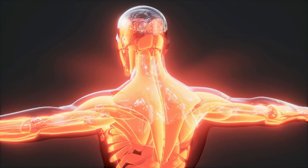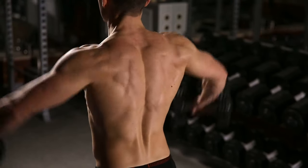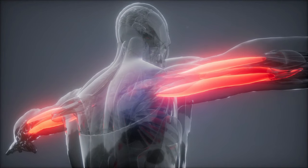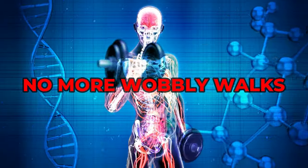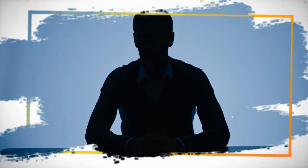Think sculpted quads, a rock-solid core, powerful shoulders, and a grip that could crush diamonds. Farmer walks can improve your posture, balance, and even reduce stress. No more slouching, no more wobbly walks, and say goodbye to tension. Feeling stronger equals feeling healthier, both physically and mentally.